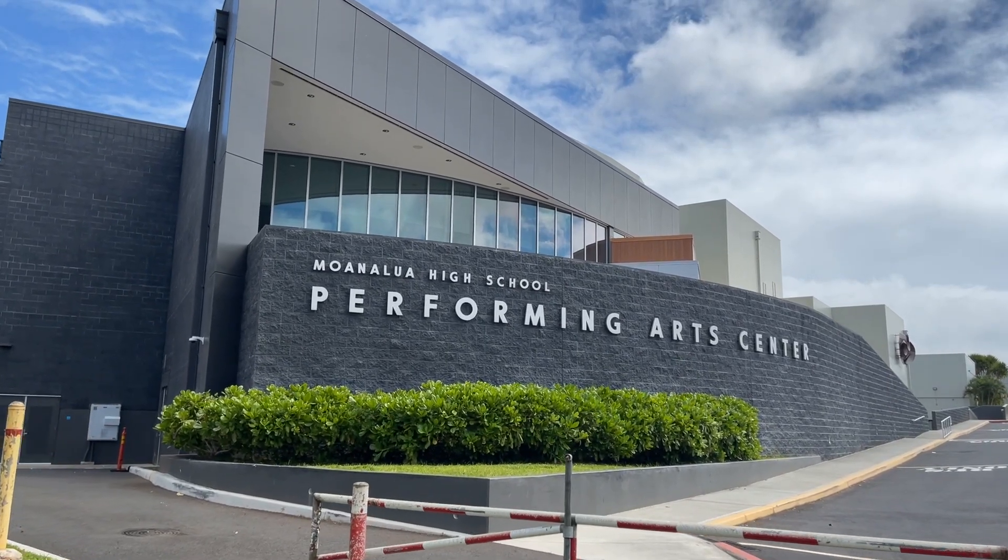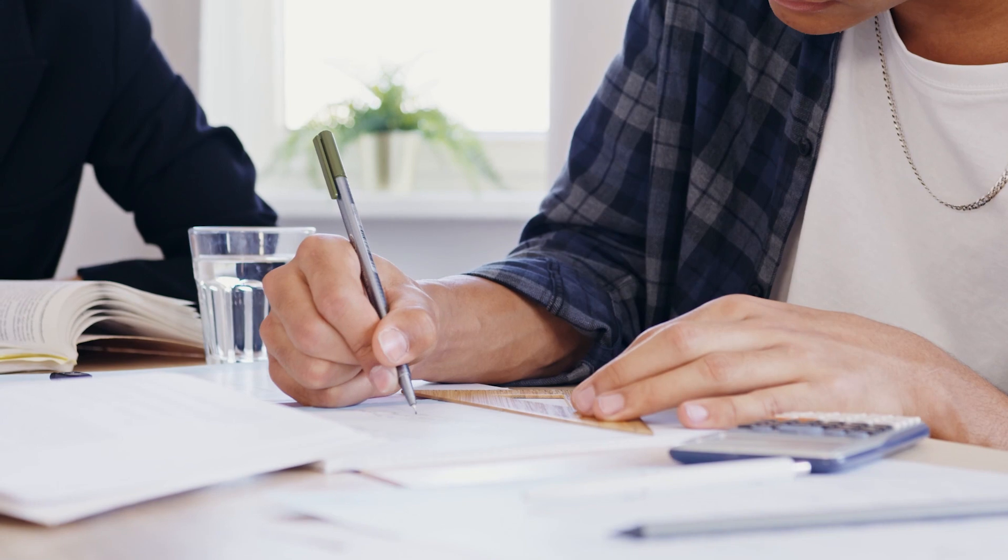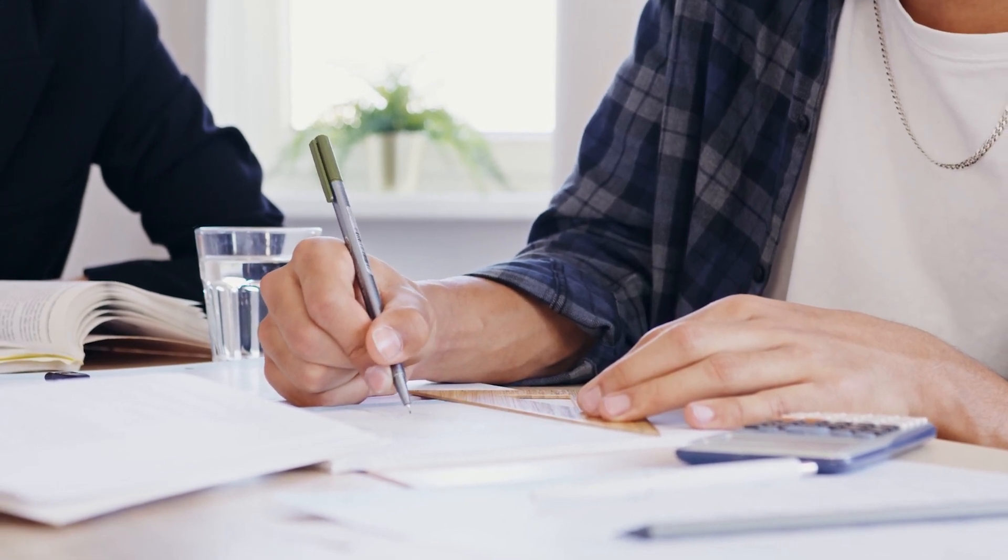Another great thing about this neighborhood is that the public schools in the area are highly rated, making it ideal for families. Moanalua High School is dubbed by the Honolulu Advertiser as the private school of public schools. Behind me you'll see a brand new performing arts center that cost millions of dollars — they put it in after I graduated. Many students that live outside of the district often get geographic exceptions through the performing arts programs, and academic performance overall is one of the top in the public school system on Oahu.